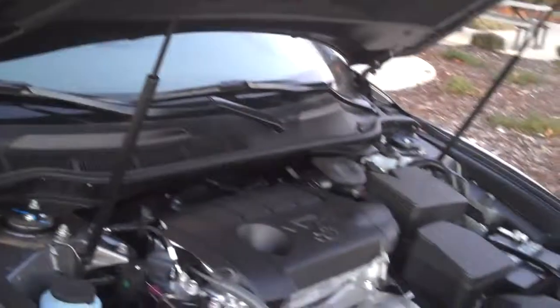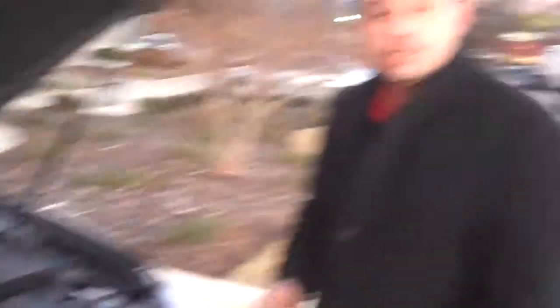This is the 2011 Camry. It comes with three different engine sizes. The 2.5 four-cylinder, 168 horsepower, which is featured right here.